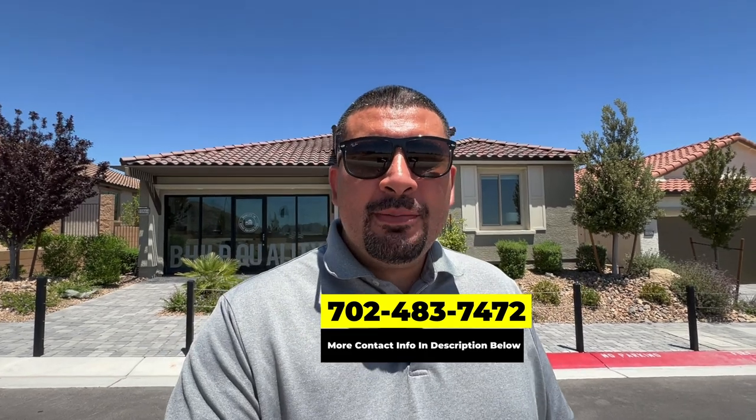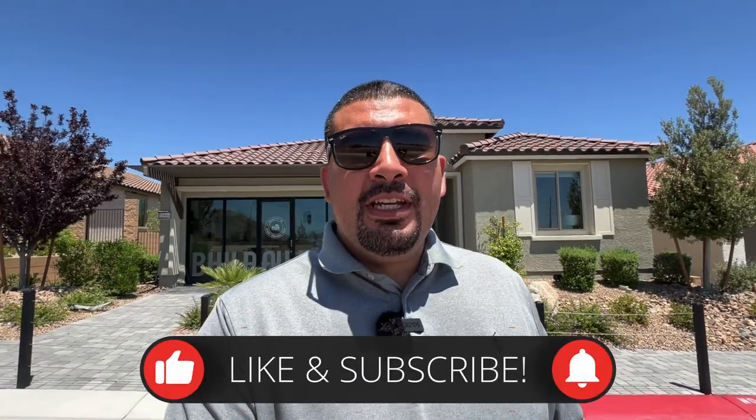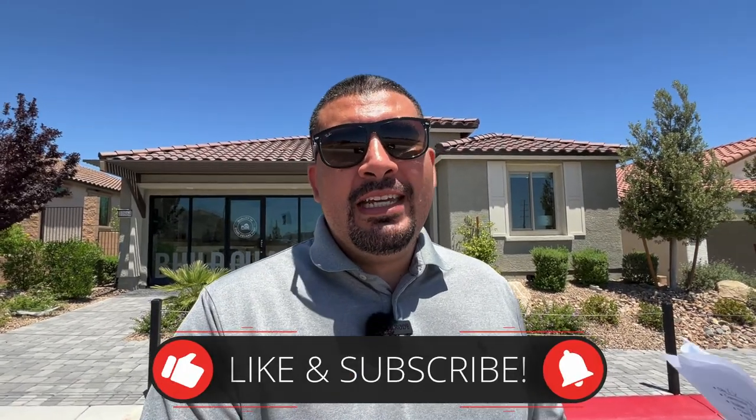If this is your first time to the channel, I want you to know everything there is about new builds — subscribe and hit that bell notification so you're the first to learn about any upcoming home tours. Now let's get started.